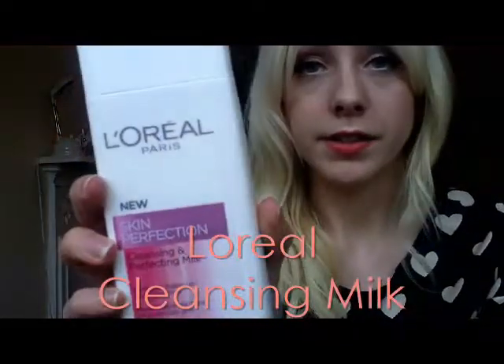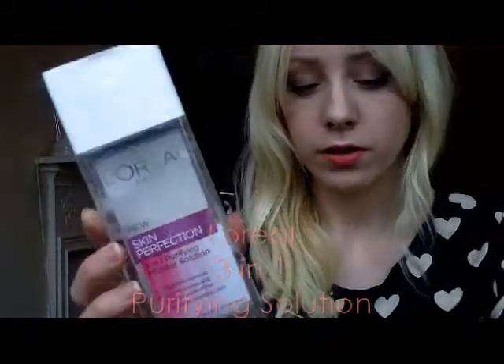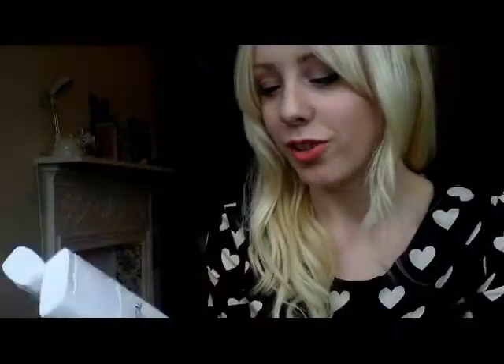Next I'm going to talk about skincare. I've really recently got into skincare — using face masks, cleansing and toning morning and night. I don't usually get spots anyway but I've noticed my skin is looking a lot clearer and I think I've got fewer blackheads. The skincare products I've been using a lot this month are from the L'Oreal collection: the Skin Perfection Cleansing and Perfecting Milk for dry and sensitive skin, and the 3-in-1 Purifying Solution. They come in a nice set and I really like the design — they're really pretty.